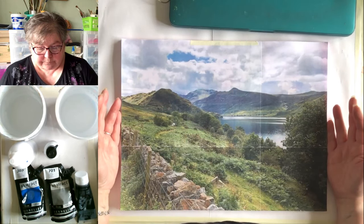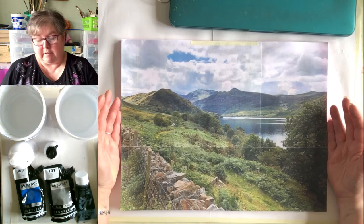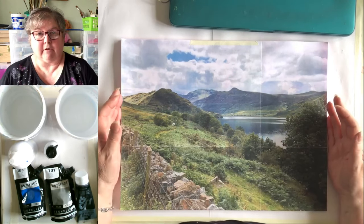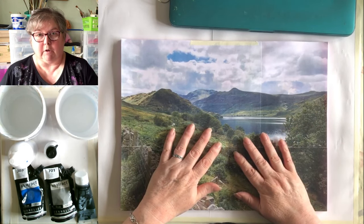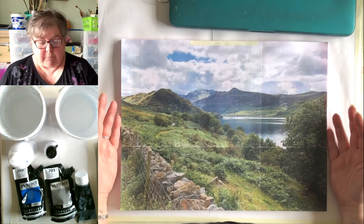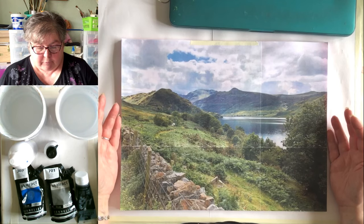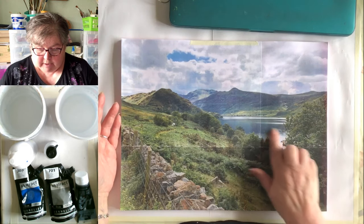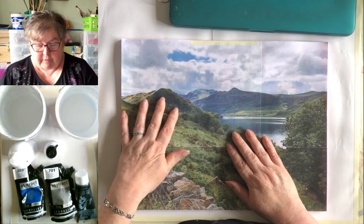We had no sketchbooks, no pastels, no charcoal — nothing to make a mark with. We just had our iPhone cameras. iPhone cameras are quite amazing really — not as good as a digital SLR, but I've got some very good photographs to work from. This particular one is called Crummock Water, in the Lake District, and it goes down the valley and turns into Buttermere, which is also extraordinarily pretty.